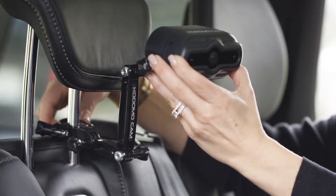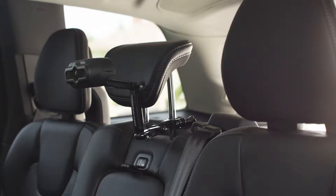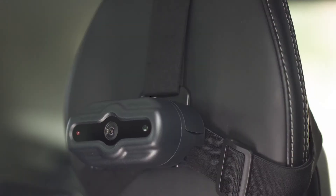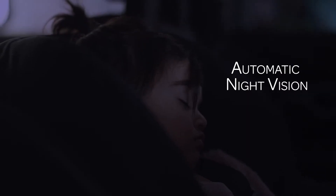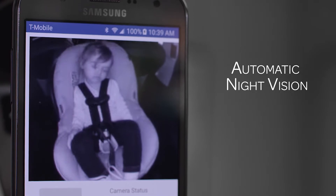Simply attach Kodomo to the headrest above the car seat, sync it with your smartphone, and you're good to go. Kodomo has a suite of accessory mounts to make sure it fits your car seats, but the best part is Kodomo's built-in night vision will automatically turn on in low-light environments.